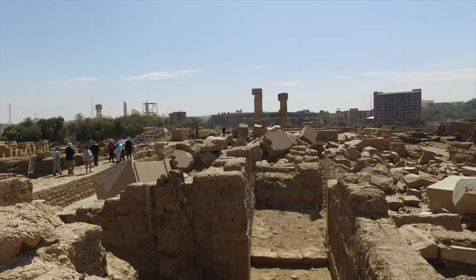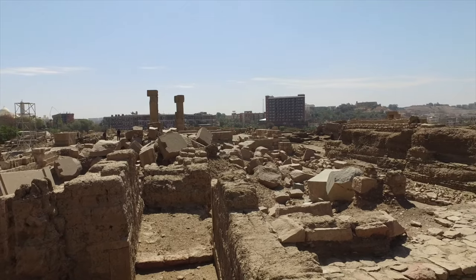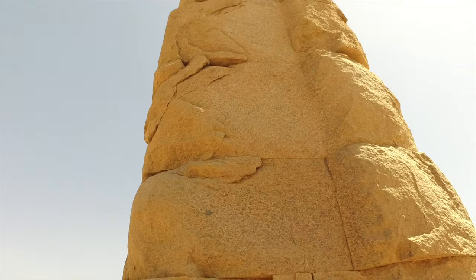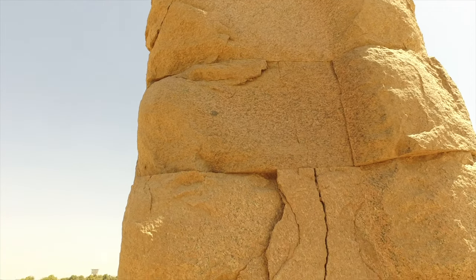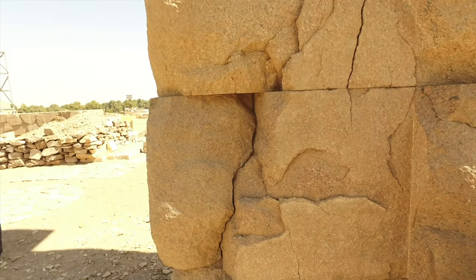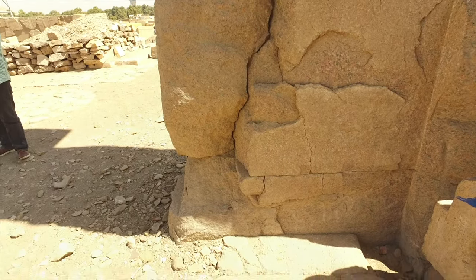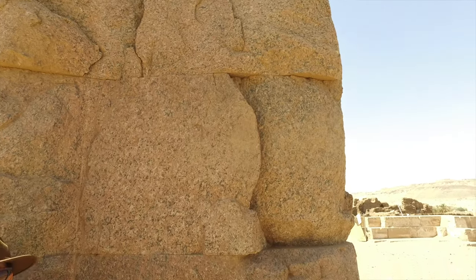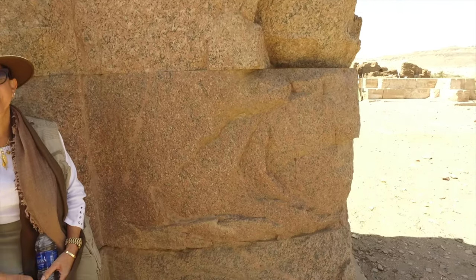Someone will say it's a ceremonial something, but we don't really know what the original function was. And look at the weathering on this granite — look at the huge cracks. This is not the result of normal weathering, but this could have been done if intense heat had struck the surface in the distant past.